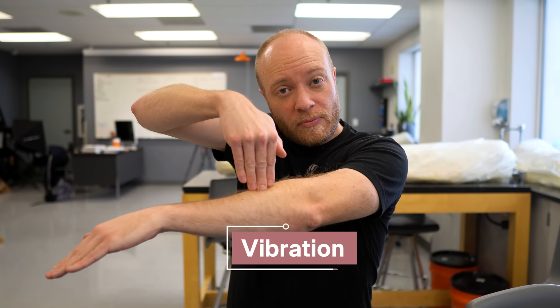Vibration is kind of similar to tapotement, but unlike tapotement, where the hand is actually coming away from the body, vibration never really leaves. Like tapotement, this can also be stimulative if done really quickly — you're stimulating the muscle tissue — or it can actually be sedative, because that consistent rhythmic pressure lulls the nervous system into relaxing.